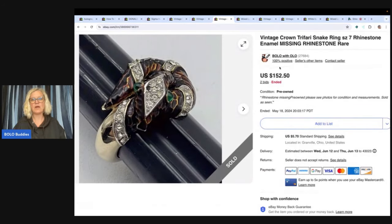The next one is a Crown Trifari snake ring. There were not a lot listed, so I had to go over to WorthPoint to find really good comps on this item. If you guys aren't using WorthPoint, I have a tutorial — type in Bolo Buddies WorthPoint and it'll show you how to use it to figure out the value of harder-to-find items. I do have a referral link down below. I pay for the year and for me it's worth it because I make more on my items.